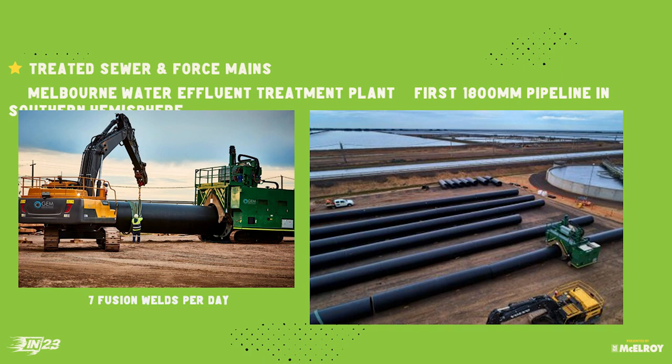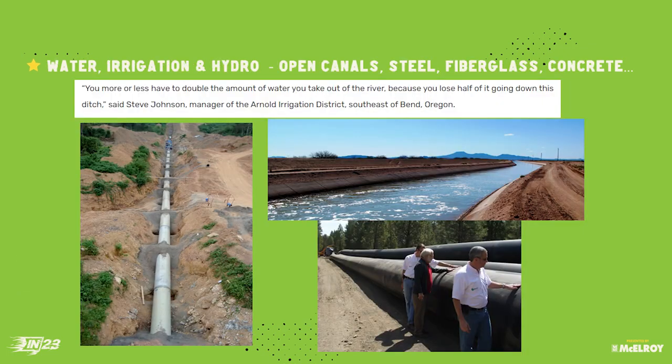I'm going to speed up a bit as we're running short on time. Moving on from water and wastewater — irrigation, hydro, and open canals are all great opportunities for us as well, especially in the West. We have a ton of open canals and it just doesn't make any sense — the seepage and water loss is a big deal. We're doing more and more irrigation projects and hydroelectric projects. This job here was an irrigation job in Oregon, and I'm going to tell you a story about planting seeds and going hunting later.